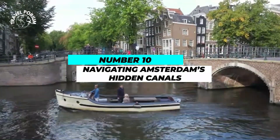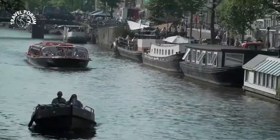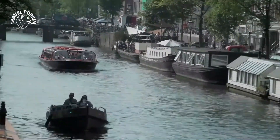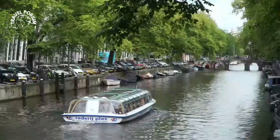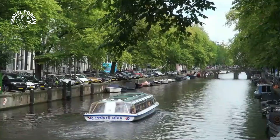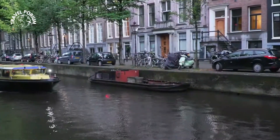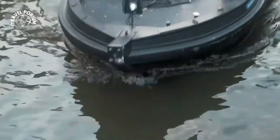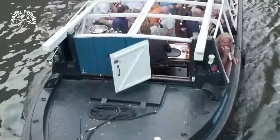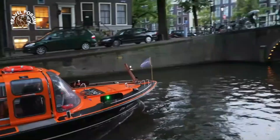Number 10: Navigating Amsterdam's Hidden Canals. Amsterdam, often referred to as the Venice of the North, is a city that wears its canals like veins, coursing through its heart and soul. While the iconic canals like Prinsengracht, Keizersgracht, and Herengracht capture the limelight, Amsterdam hides a lesser-known treasure trove of enchanting waterways that beg to be explored. These hidden canals are like the city's best-kept secrets, revealing a quieter, more intimate side of Amsterdam's character.